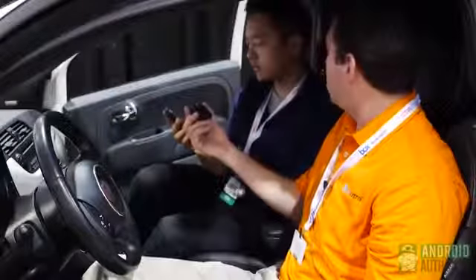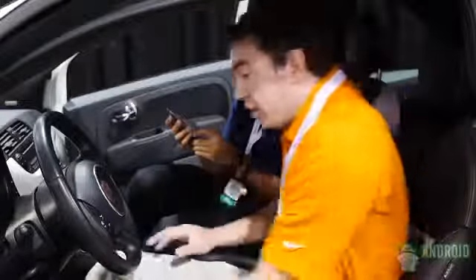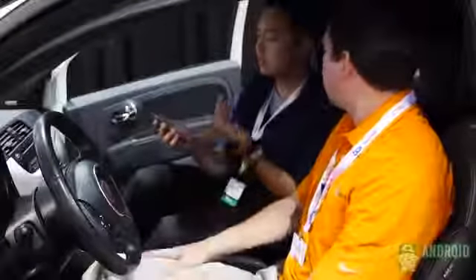Originally there was a module that goes into the computer of the car itself. We have this small module here that plugs into the OBD2 port. It's compatible with all vehicles 1996 and newer. You just plug it right in, and without even having to pair your phone, it allows you to communicate the vehicle's speed over to the phone.